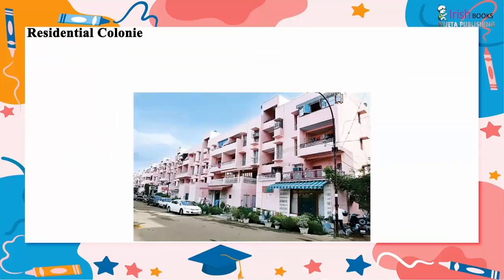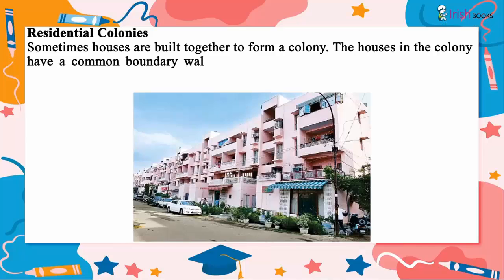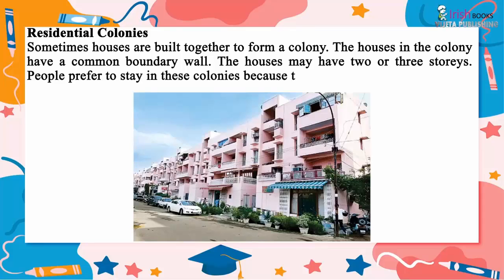Sometimes houses are built together to form a colony. The houses in the colony have a common boundary wall and may have two or three stories. People prefer to stay in these colonies because they feel safe there.